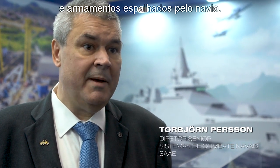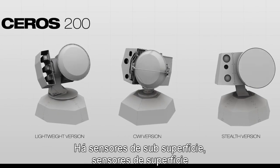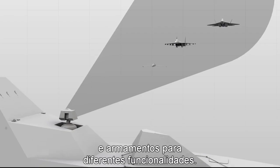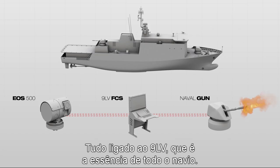The combat system consists of a number of sensors and weapons that are spread around the ship. There are subsurface sensors, there are surface sensors, there are weapons for different functionality, all hooked up to the 9LV, which is the core of the whole ship.